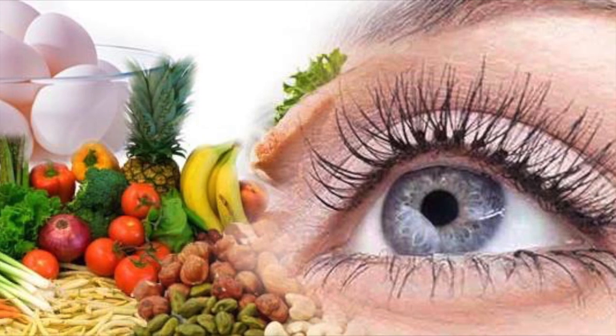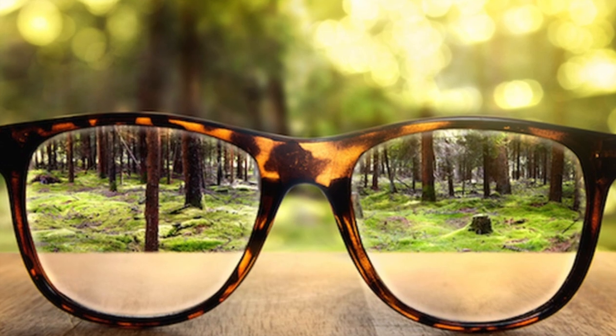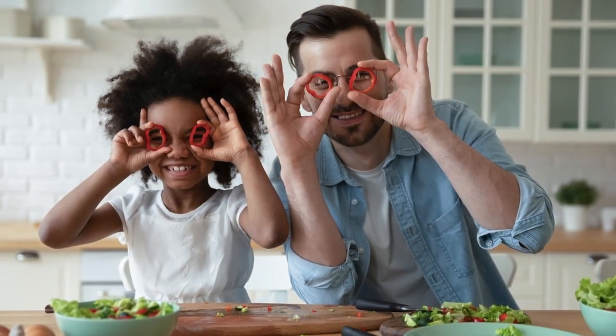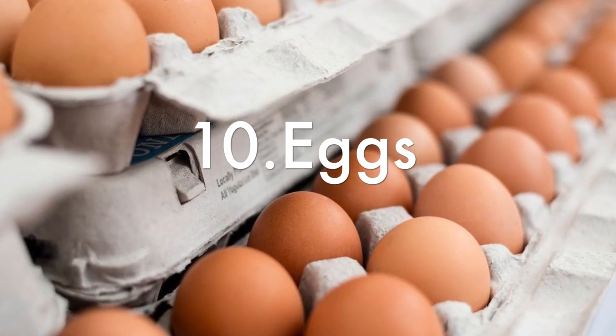Having good vision is essential to our daily lives, and incorporating these foods into our diets can help play a vital role in maintaining and improving our eye health. Starting with number 10, we have eggs.